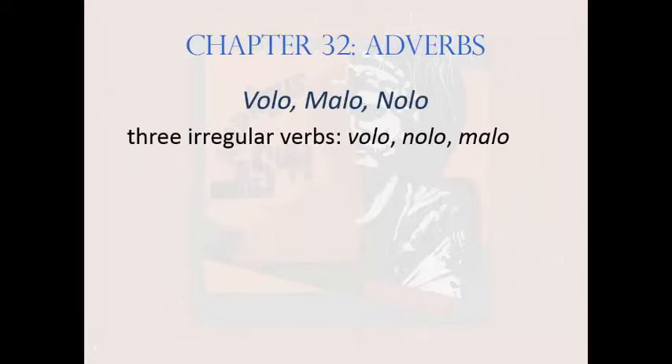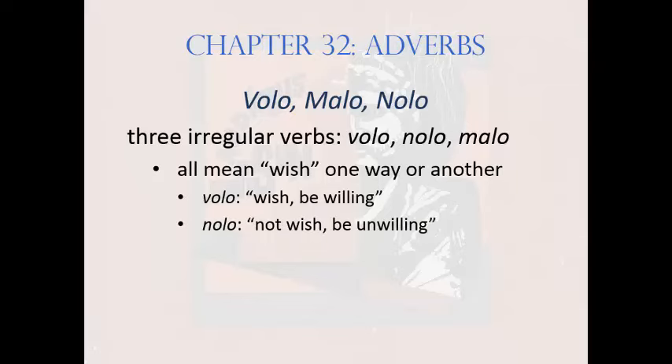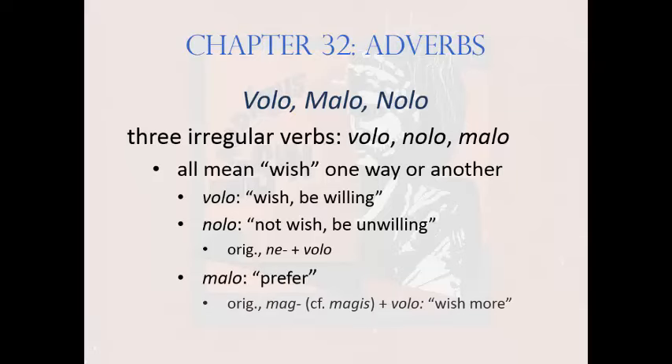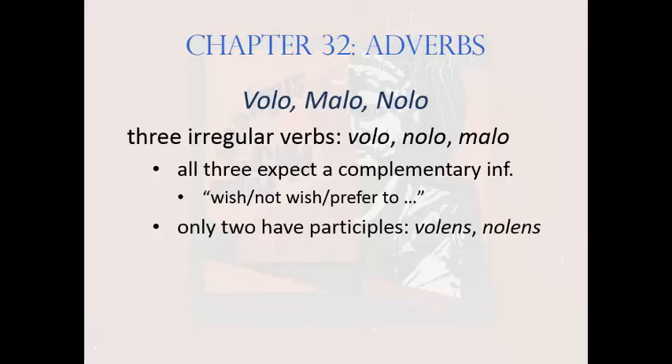Now let's look at three closely related irregular verbs: volo, nolo, and malo. All are built around a base vol- that means 'wish,' seen in its simplest form in volo, meaning 'wish' or 'be willing.' Nolo represents the negative, meaning 'not wish' or 'be unwilling' — a compound of the negating prefix ne-, plus volo. Malo means 'prefer,' and is a compound of the comparative root mag-, seen in the comparative adverb magis meaning 'more,' blended into the vol- base. So literally, it means 'wish more.' All three of these verbs expect a complementary infinitive, but they are also all defective — that is, they lack some basic forms. For instance, only two of them have participles: volens and nolens. There was no malens; if Romans wanted to say 'preferring,' they had to use another verb.